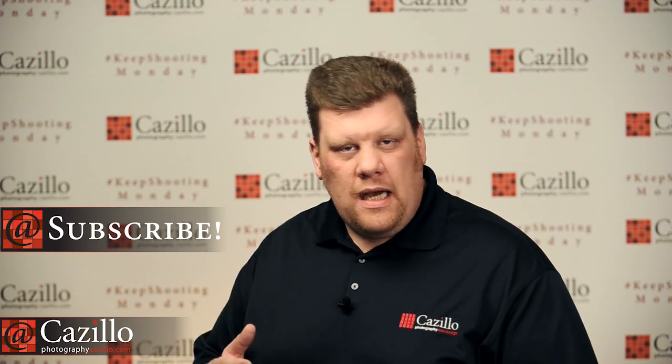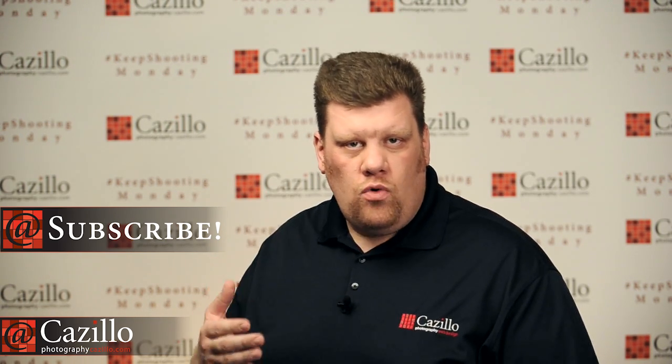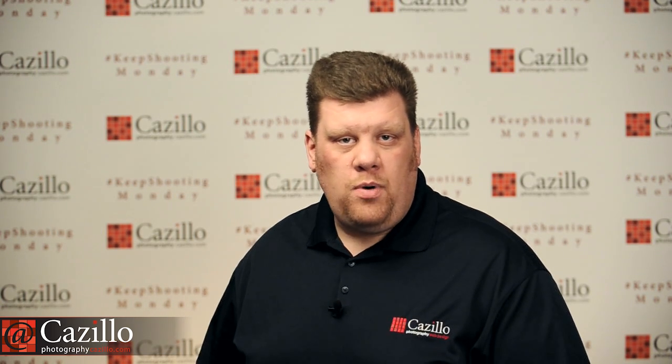I need your help. Keep Shooting Monday is really about what you guys want to see. I did a survey not that long ago and got a lot of great ideas, but comment here on YouTube or on the blog. Let me know what will keep you coming back week after week and what you'll share with friends and forums so others can watch and enjoy it.